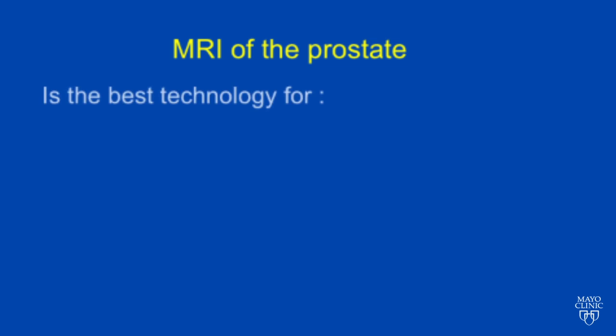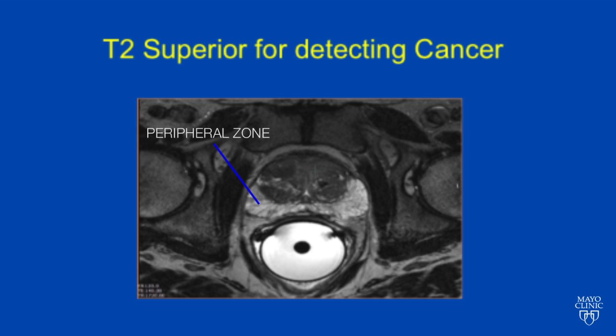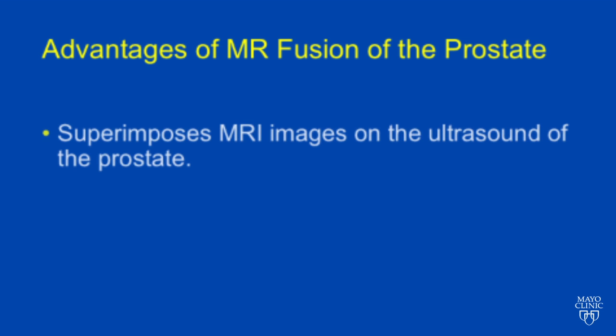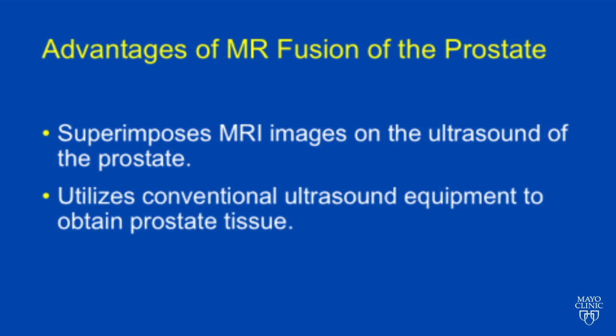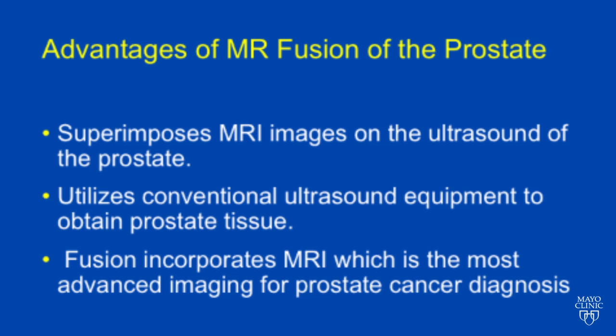MRI of the prostate is the best technology for visualizing, diagnosing, and evaluating the extent of prostate cancer. This is a T2 image which shows the internal anatomy of the prostate with the outer portion of the prostate — the peripheral zone — which is hyper-intense. The advantage of this new technique, the MR fusion of the prostate, is that it superimposes the MR image on the ultrasound of the prostate. It utilizes conventional ultrasound equipment to obtain the prostate imaging, and then a computer fuses the images of the MRI, which is the most advanced and accurate imaging for prostate cancer.